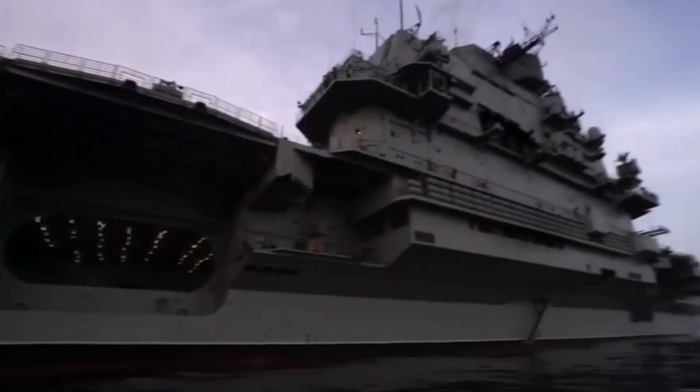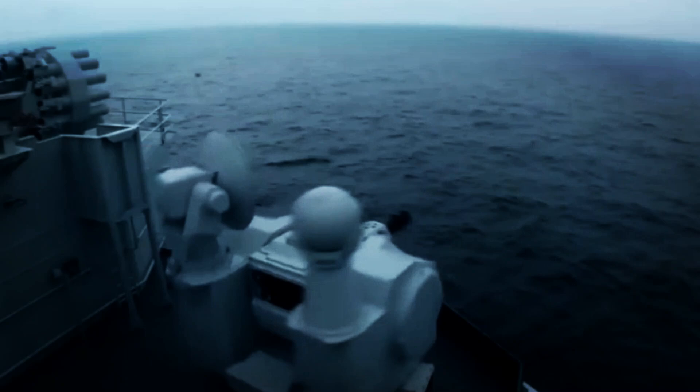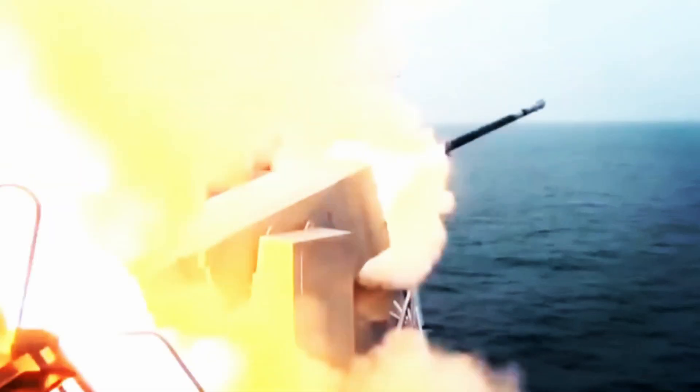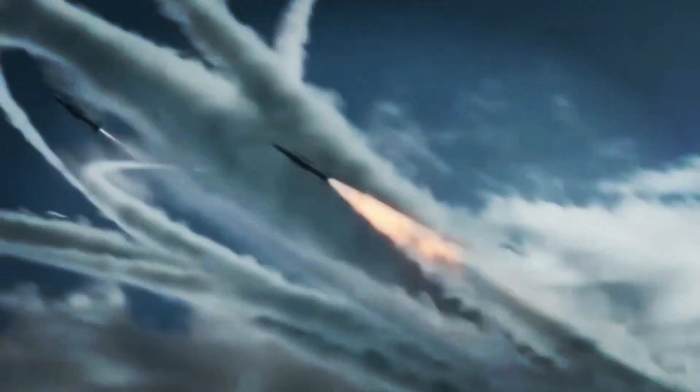Here we can also witness the defensive capabilities of the Shandong, including the Type 1130 close-in weapon system, short-range surface-to-air missiles, and decoy launchers for countermeasures like flares and chaff.